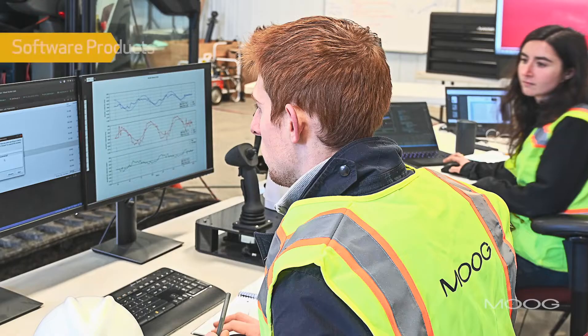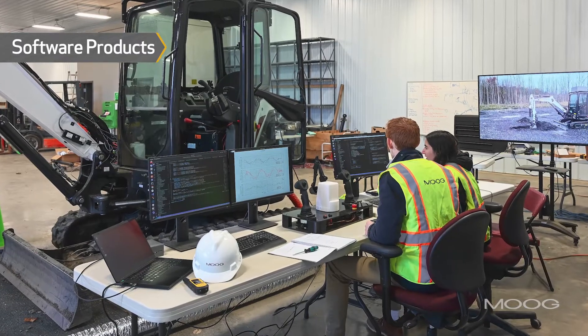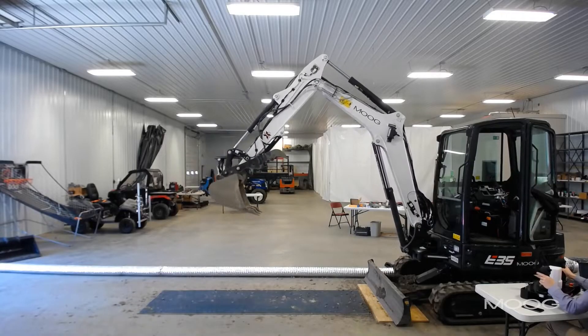We'll also be supplying software products. As you start to add electrification, automation, and digital connectivity, you're going to want to automate these machines and make it better for the operator, so we'll be adding all of those feature sets too.